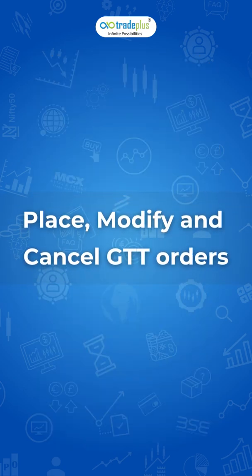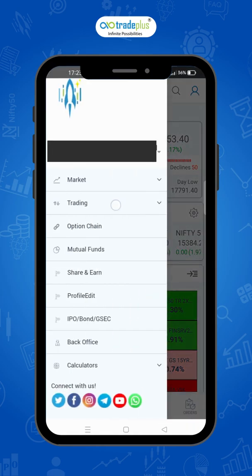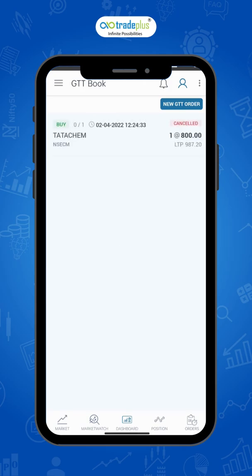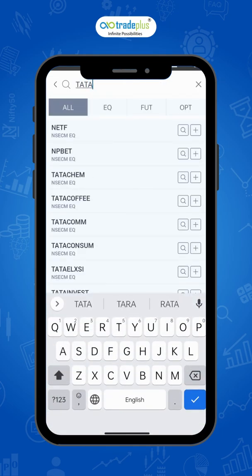How to place, modify, and cancel a GTT order. Go to GTT Books from the main menu by clicking the three horizontal lines on the top left corner. Under the trading menu, you will find the GTT book option. Select GTT book, then tap on new GTT order. Search for the script you wish to buy or sell and select the plus symbol. You will be taken to the GTT order page.